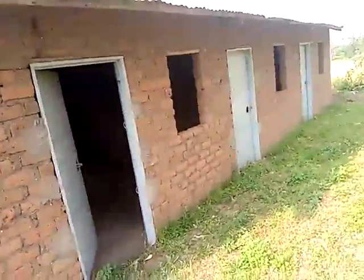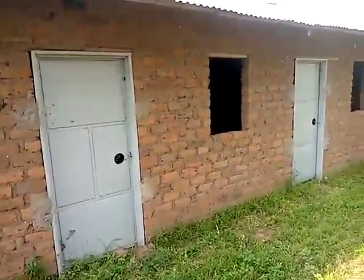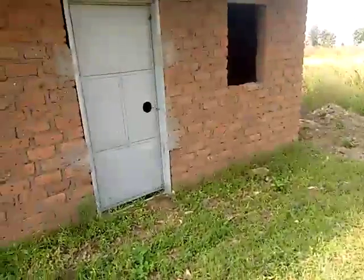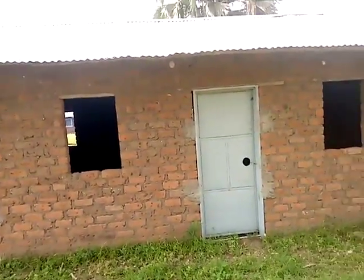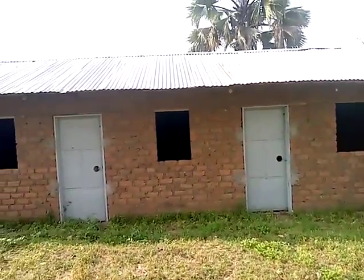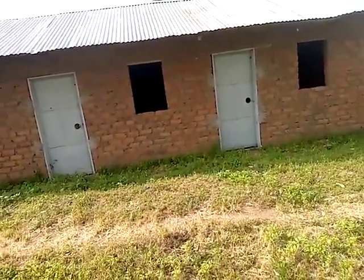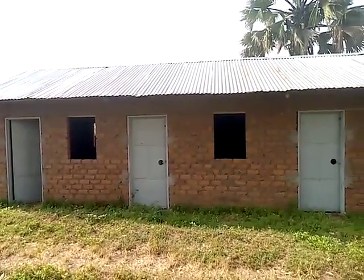And then the classroom — the three classrooms need that clay soil, that is the maram. That can actually be compacted in this house for betterment. And then we are having three, six windows. And that also needs to be worked on very soon, because we can finish the school. So we want to register the school now.